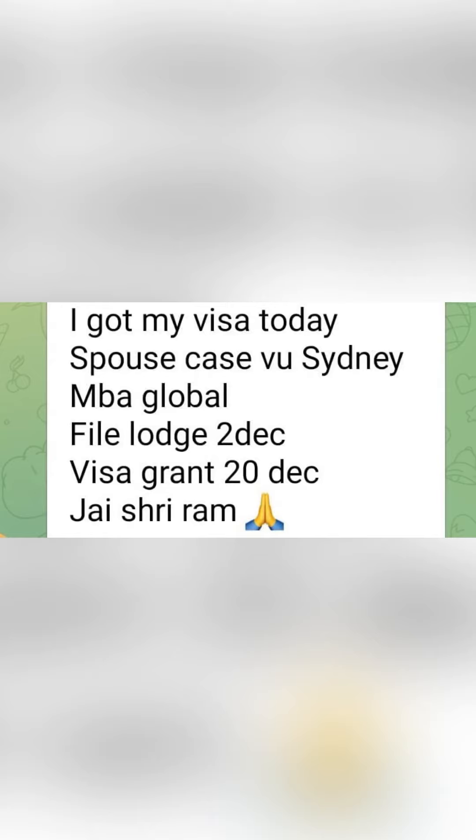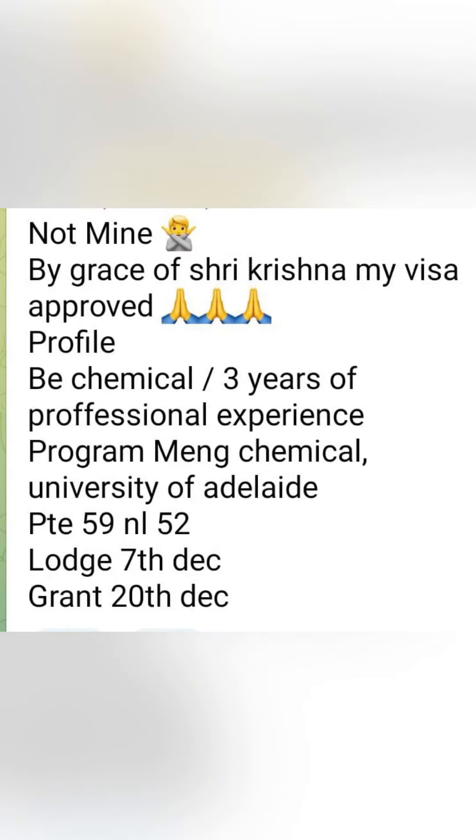First of all, a spouse visa grant is done. They applied to Victoria University Sydney for MBA Global and file login was on 2nd December. Visa grant is done on 20th December.